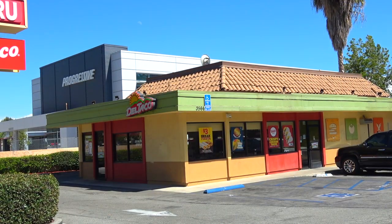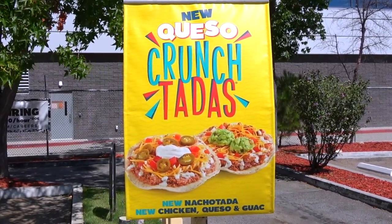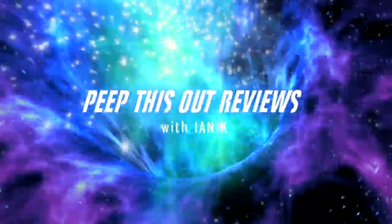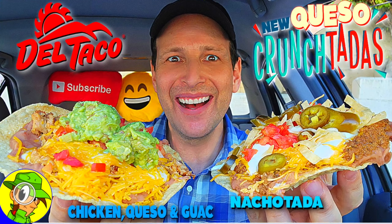What's going on everyone and welcome to the channel, it's Ian K. Today I'm over at Del Taco to check out their all-new Queso Crunch Tadas, and I'm doubling up on them — I've got the Nacho Tata Crunch Tata as well as the Chicken Queso and Guac Crunch Tata. Welcome to Peep This Out Reviews with Ian K. Stay frosty — these suckers are definitely hefty in my hand right now.